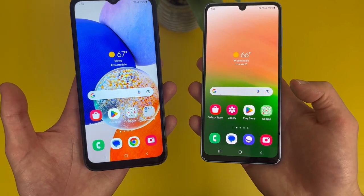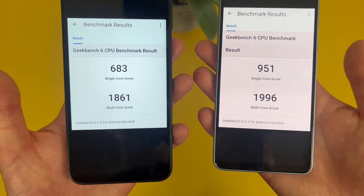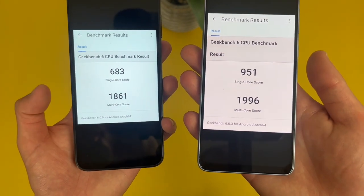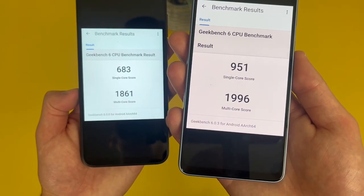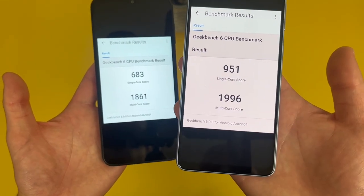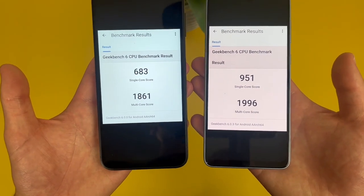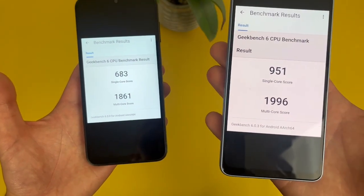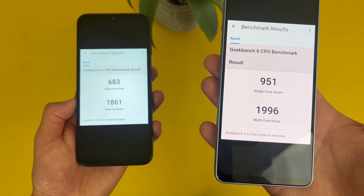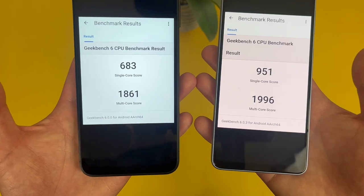I did run a benchmark test on each phone using Geekbench 6, and there's not really a huge difference between the two, but the A33 5G is clearly faster. So if you do want the faster phone between the two, keep this in mind. But remember, in real life when you're actually using the phones, the difference is definitely not going to be that huge — they are really close to the same level, and for the most part they're going to have pretty much the same capabilities.